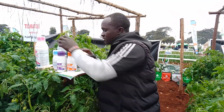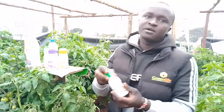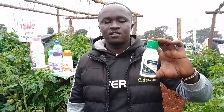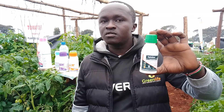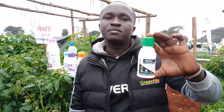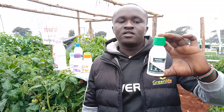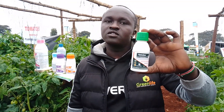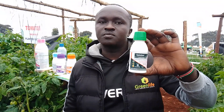We also have a biostimulant. This one is Optimizer. Optimizer helps to absorb shock for the newly planted crops. It also helps to clear the stress that may have affected the plant during transplanting.